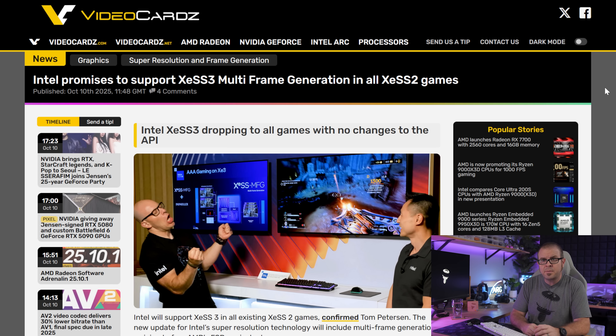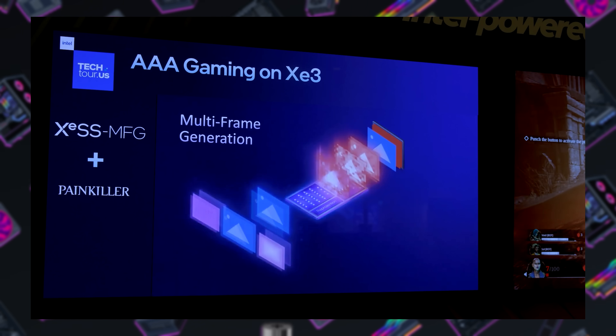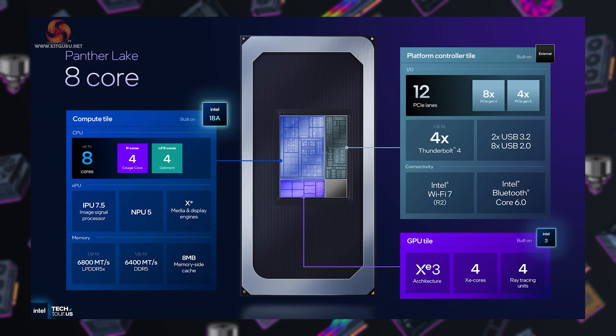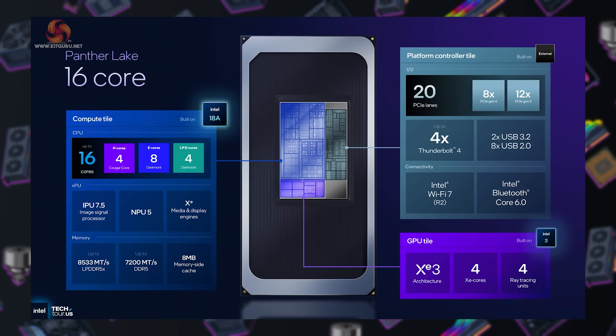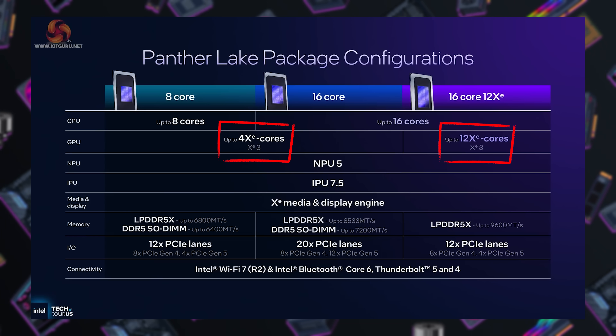XESS 3 will be supported by all games that currently include XESS 2 support, which is cool, meaning multi-frame gen can be enabled via the driver along with ray reconstruction and upscaling features. This was highlighted because Panther Lake 8-core and 16-core mobile CPUs launching in early 2026 will include 4 or 12 XE3 cores for the iGPU.